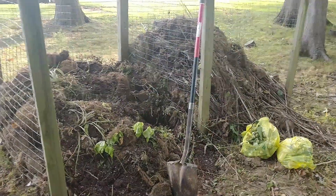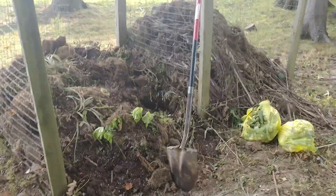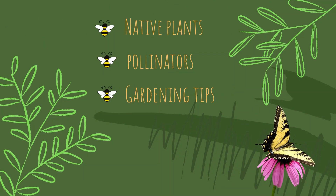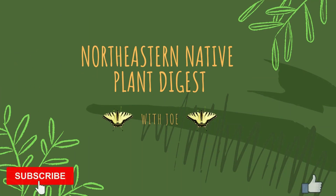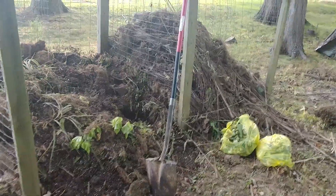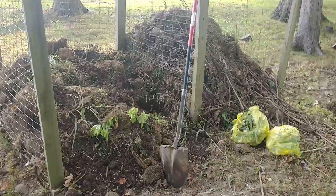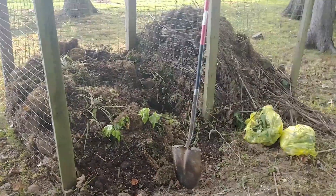Hey, good afternoon everyone. This is Joe from the Northeastern Native Plant Digest. Today we're going to be talking about compost — why we should compost, why you should think about composting if you're not already composting, and some of the benefits of compost.